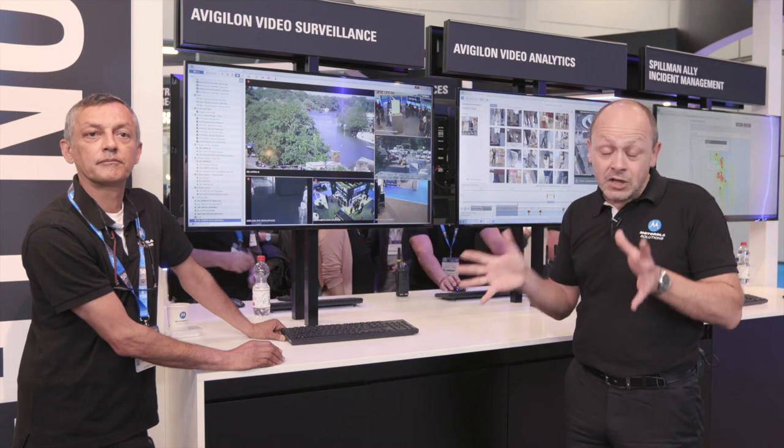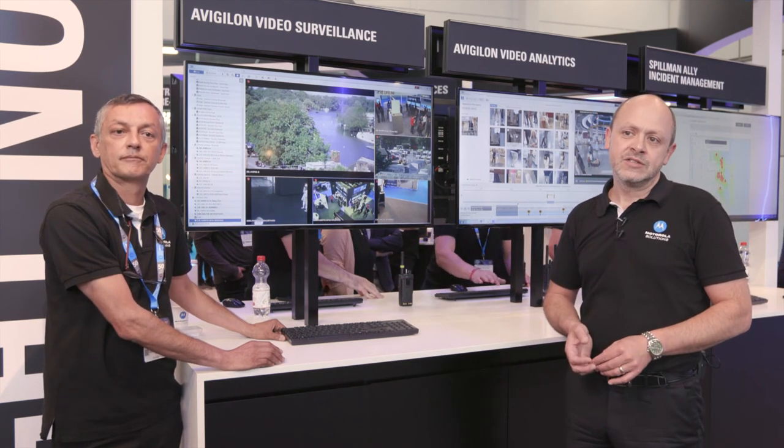All in all, the high-definition video and comprehensive video analytics that Avigilon brings into the Motorola family is giving the Motorola community a much more complete in-house portfolio, with comprehensive audio technology and audio analytics working hand in hand with the video analytics as well.